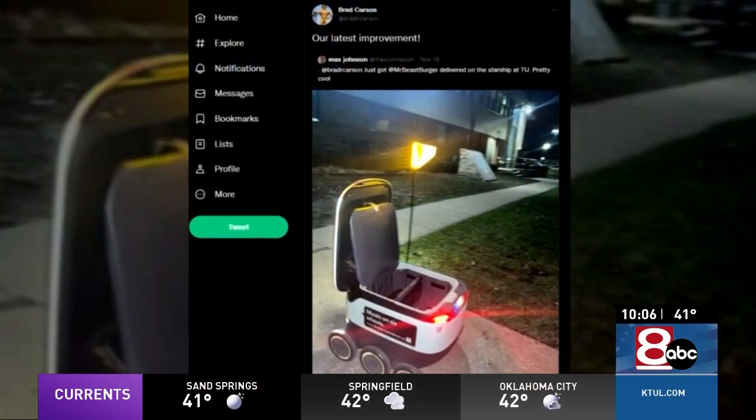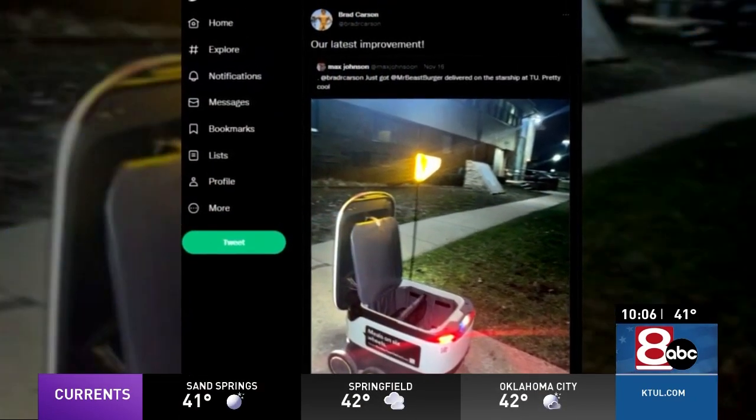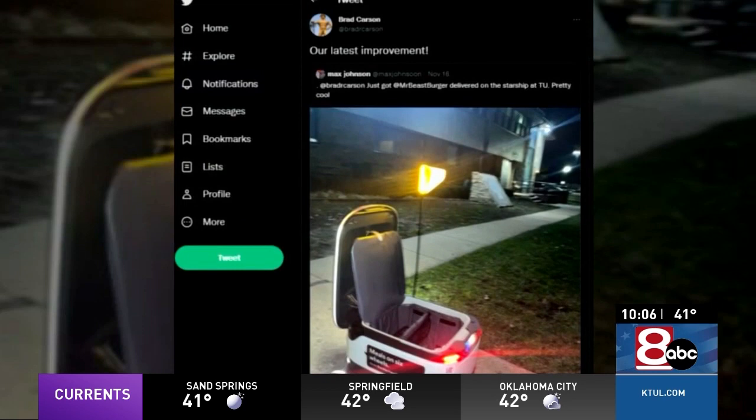The University of Tulsa is moving towards the future. Earlier this year we told you how robots are helping landscape TU's campus. Now they're getting students fed. Robots are now roving around the University of Tulsa's campus delivering meals.